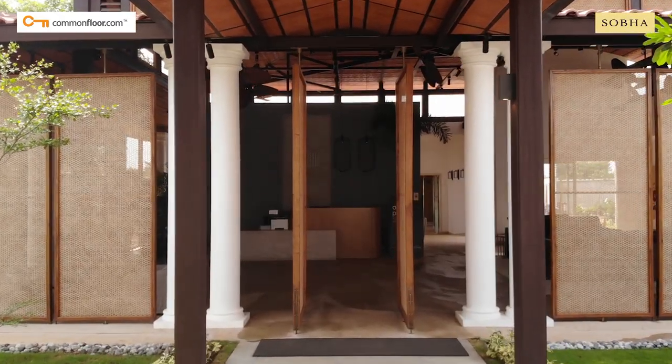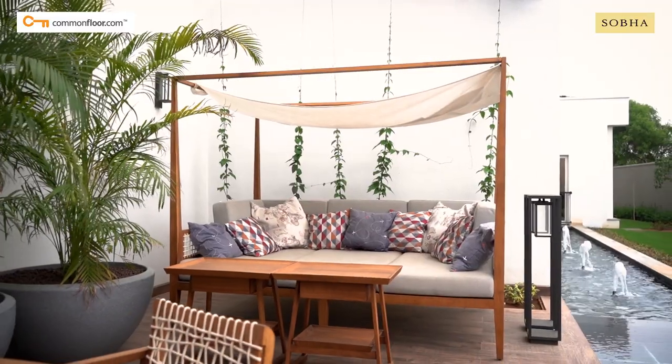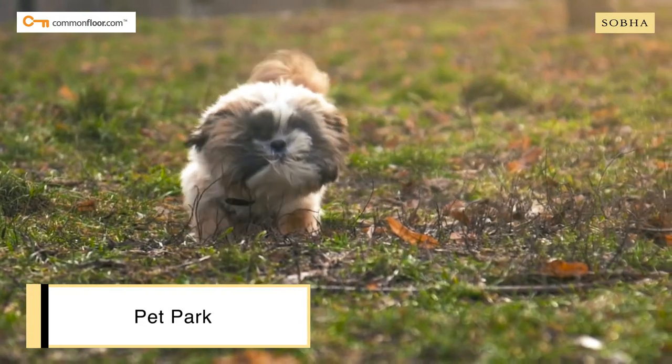You get all amenities including an outdoor gym, kids play area, central landscape court, seniors cove, organic farm, pet park and putting green.